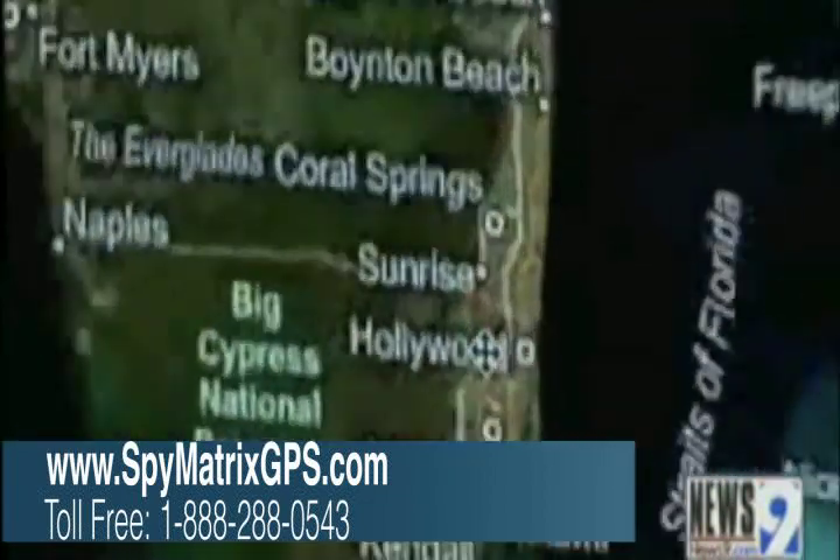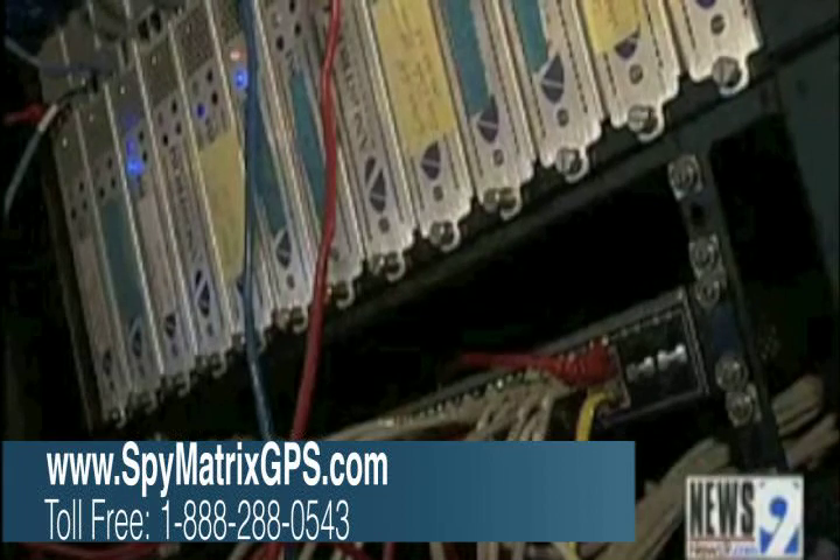Out of the smart jumbles of servers, codes, computers, screens, and more servers is genius.